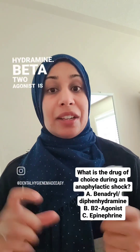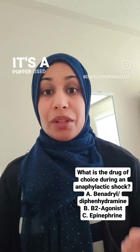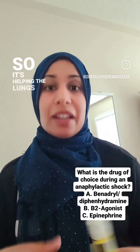Beta-2 agonist is another way of saying albuterol. It's a puffer used for asthma. Remember: 2 for 2 lungs — it's helping the lungs breathe.